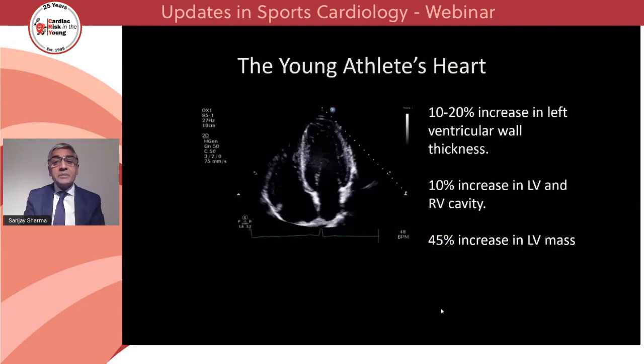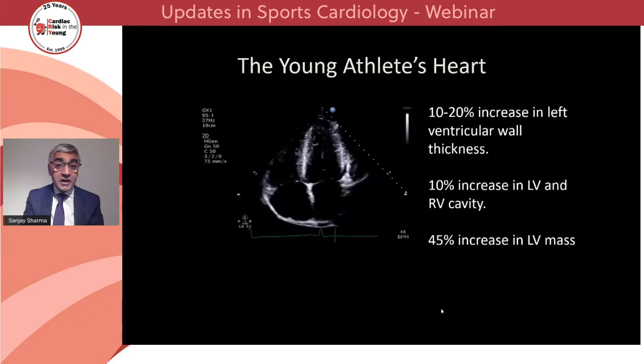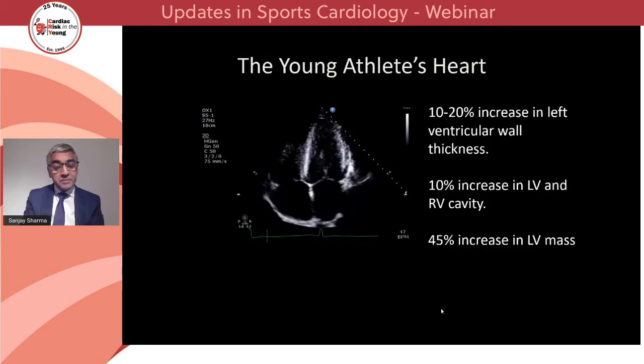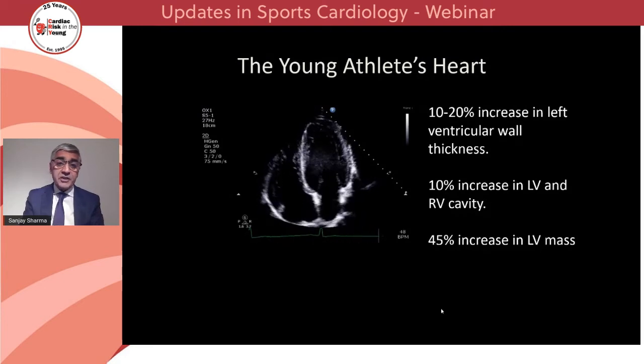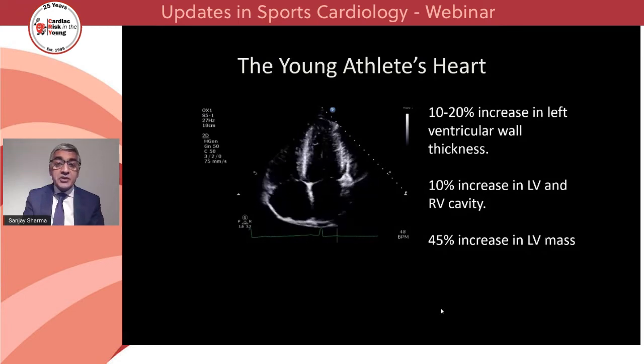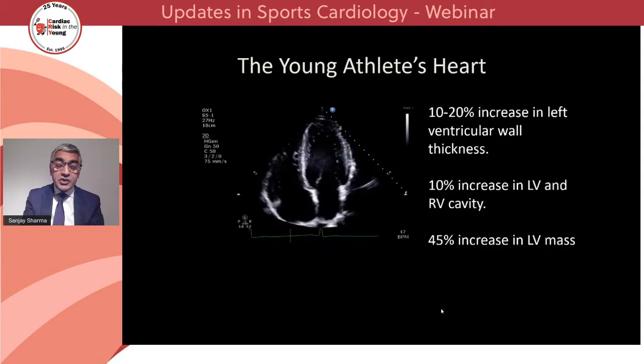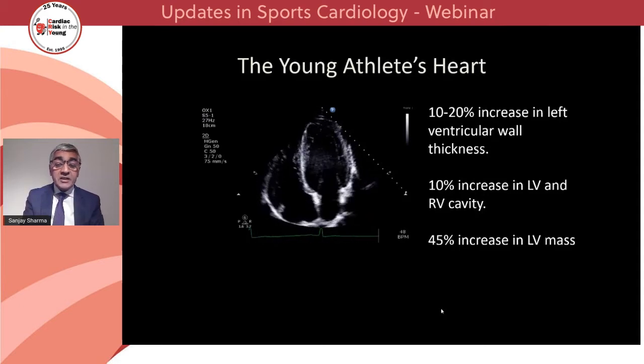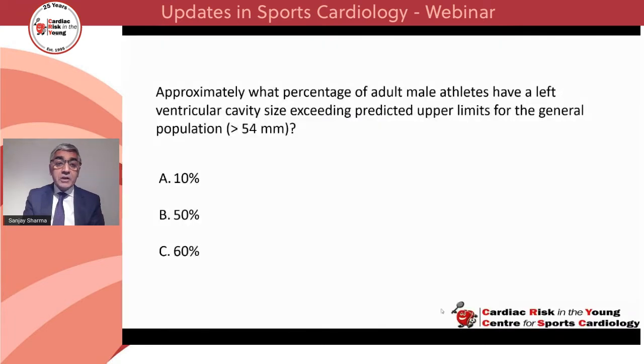We know that people who exercise intensively for more than four hours per week develop an increase in cardiac size to generate a long and sustained increase in cardiac output. In general, athletes develop a 10 to 20% increase in left ventricular wall thickness, a 10% increase in left ventricular and right ventricular cavity size, and a 45% increase in left ventricular mass. However, the magnitude of these adaptations is governed by several factors, including age, sex, ethnicity, size of the athlete, the type of sport, and the intensity of sport.